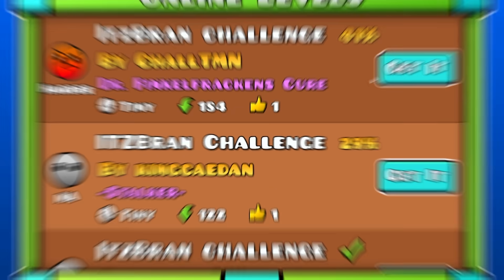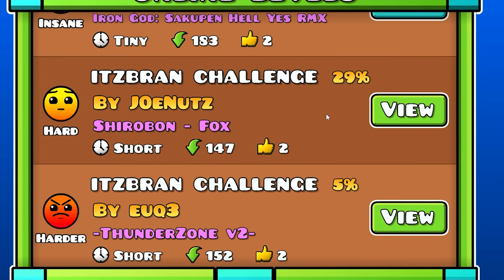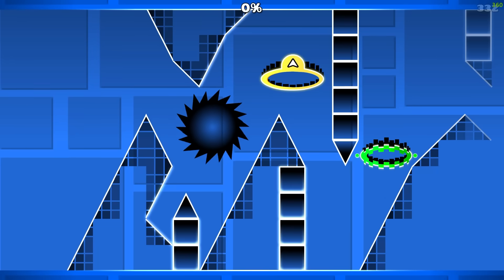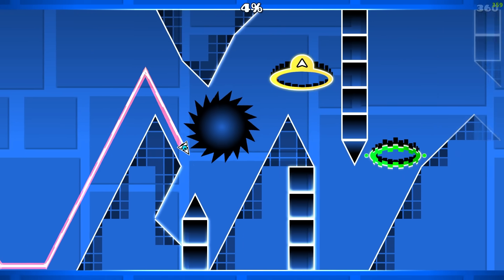If this is the 6th page and this is the 9th level, that means this is the 69th It's Brand Challenge. Let's check it out. Joe Nuts — kind of an interesting username. This actually looks like a fun challenge.